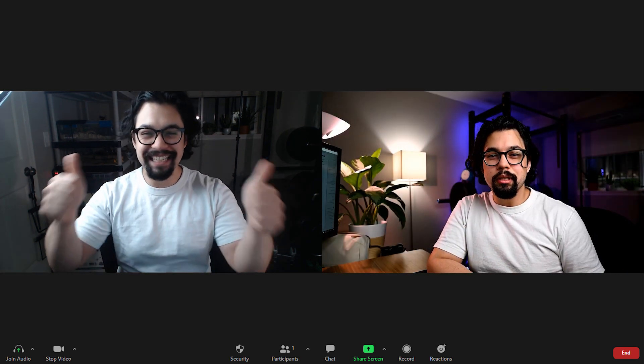Now this isn't some trick where I'm just looking at the camera and pretending like I can see you. I can actually see myself as if we were on a Zoom call together. I'm gonna show you how to make eye contact during Zoom calls just like this.